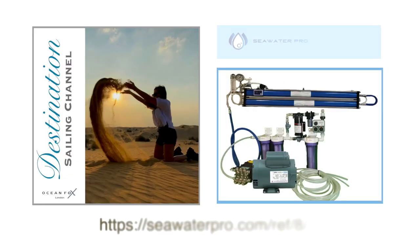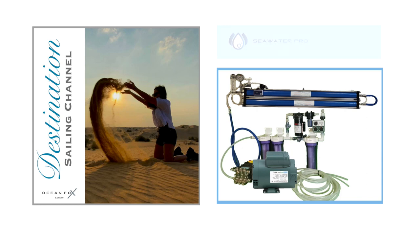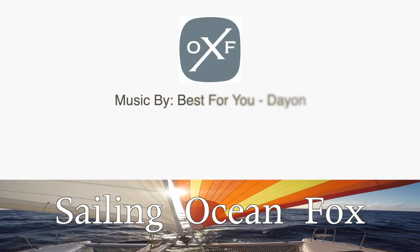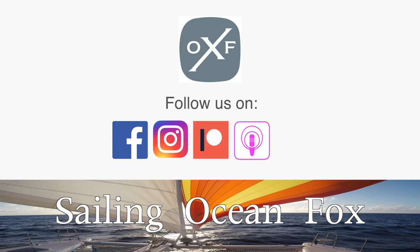Destination Sailing Channel is supported by Seawater Pro — if you're buying a watermaker, use the link below for an additional set of filters. You can also listen to Destination Sailing Channel as a podcast on your preferred platform. Next week we're going to Venice, where Steve and Judith from Sailing Fair Isle will be telling us everything there is to know about Venice. Until next week — fair winds, wherever you are sailing. Bye for now.